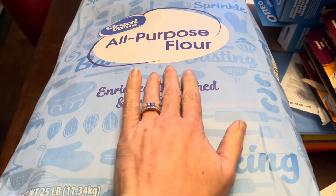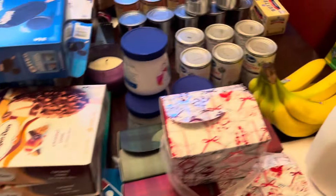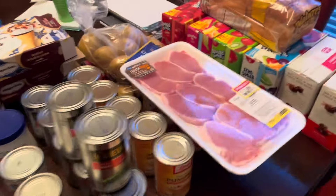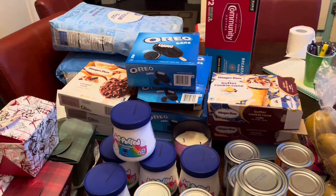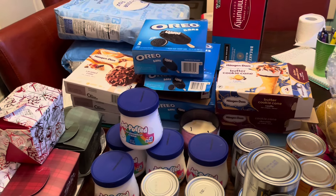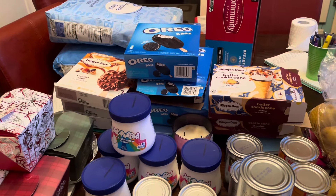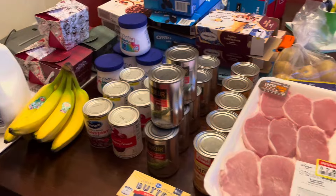At Walmart I also got twenty-five pounds of sugar for under twenty dollars. This has gone up quite a bit — I believe it was eighteen dollars before — but it's still a really good deal for twenty-five pounds. Those will get put in the buckets when I'm ready. That is everything I got this week, and we're going to hope that the Shopkick deal works out.